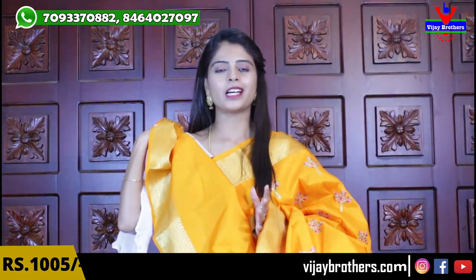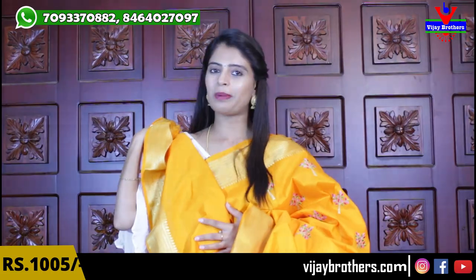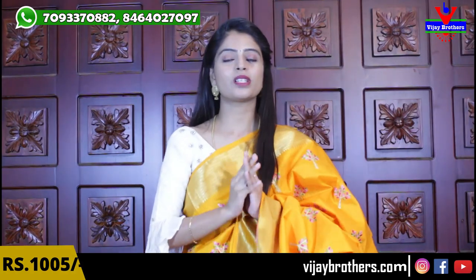Single color sari is very royal. Sari price is ₹1,500. Here are different colors available.